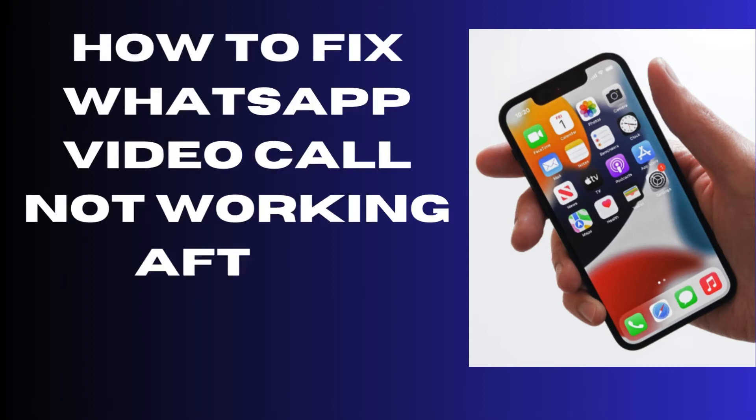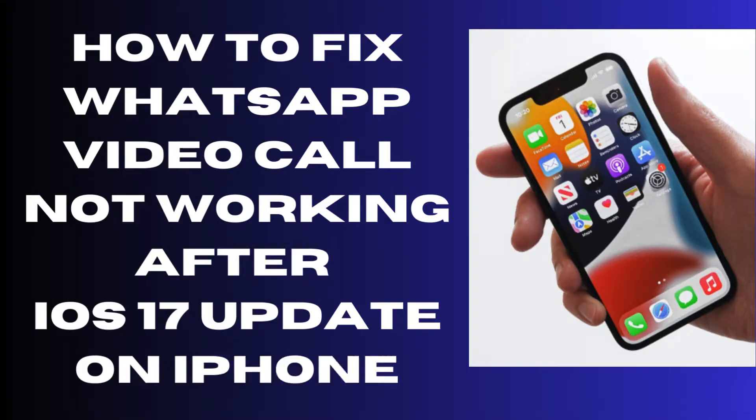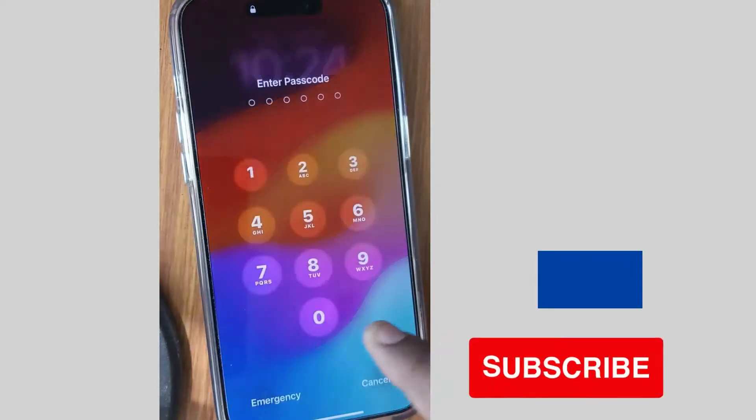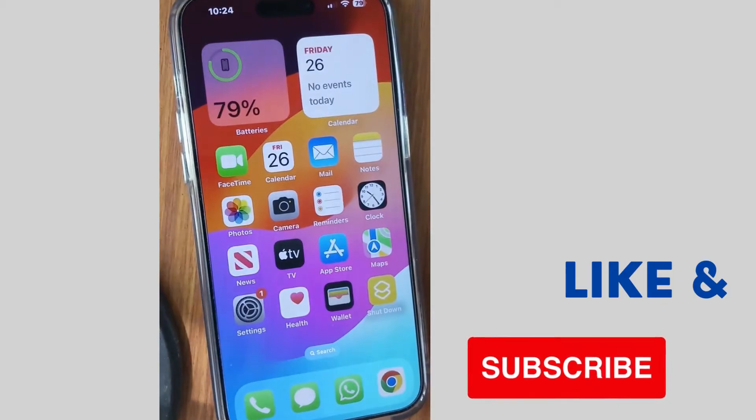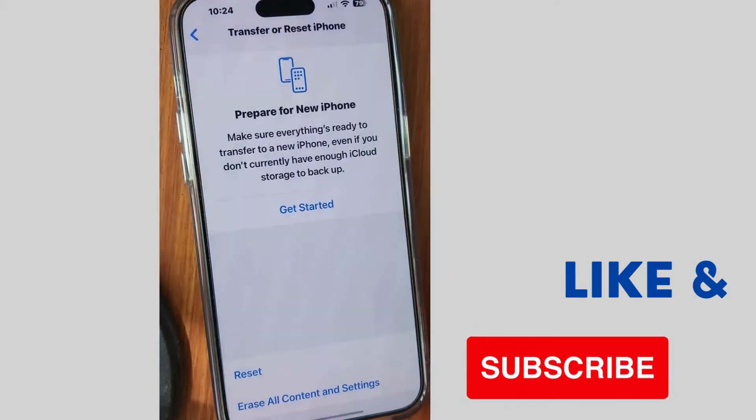How to fix WhatsApp video call not working on your iPhone after the iOS 17 update. If you are also facing this type of issue, here are the fixes. The first one is: tap on Settings on your iPhone and scroll down to look for WhatsApp settings.